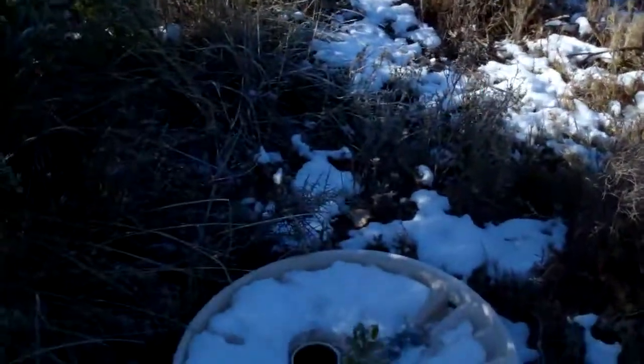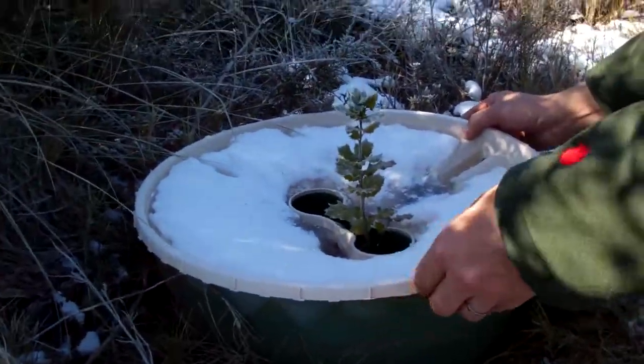Good morning. We're here at the Green Deserts project again in Catalonia, in Balsareny, in the north of Catalonia. And we see here a wonderful view of the water box, really affected by the climate.